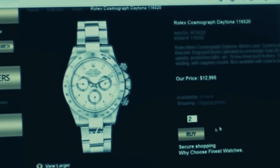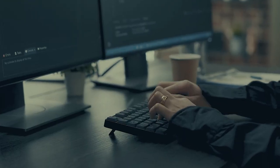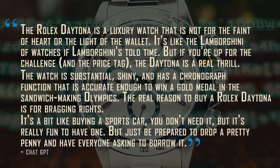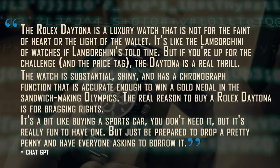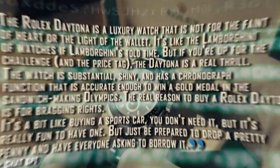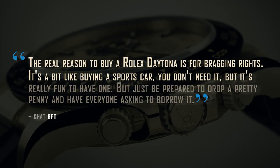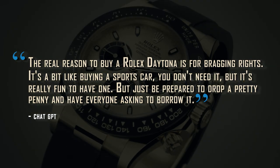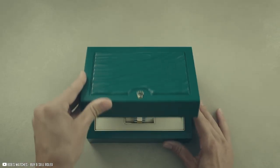It took us a while to come up with the funny review. All we've ever looked for in a review are the positives and the negatives, but we've never thought about whether a review had some humor in it. Since we had an AI doing things for free, why not ask it whatever comes to mind? Here's what it said: "The Rolex Daytona is a luxury watch that's not for the faint of heart or the light of the wallet. It's like the Lamborghini of watches, if Lamborghinis told time. The watch is substantial, shiny, and has a chronograph function accurate enough to win a gold medal in the sandwich-making Olympics. The real reason to buy a Rolex Daytona is for bragging rights — it's like buying a sports car: you don't need it, but it's really fun to have. Just be prepared to drop a pretty penny and have everyone asking to borrow it."